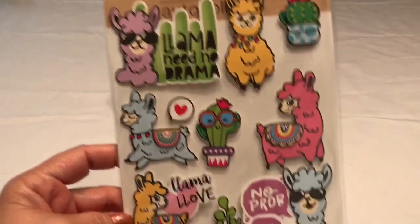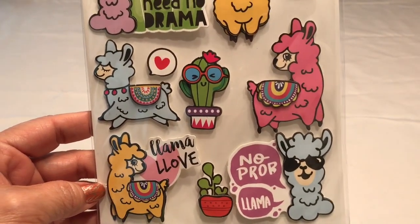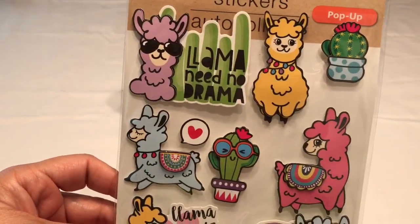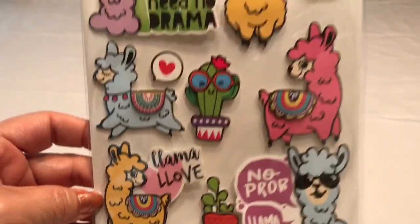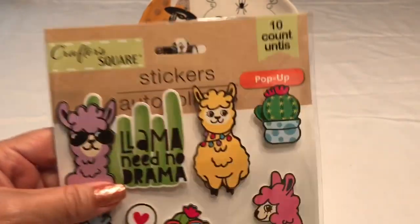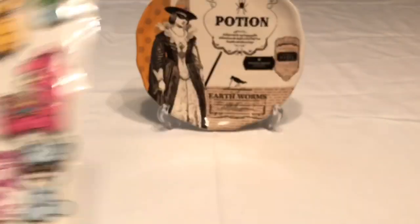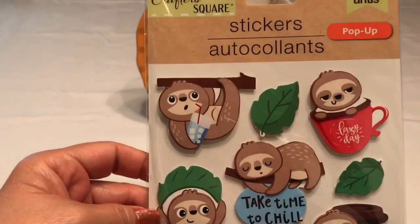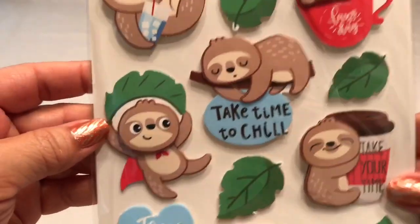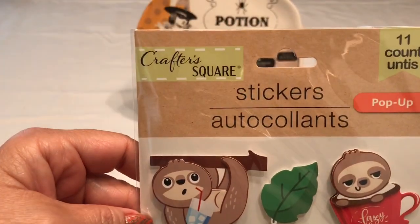I picked up some really cute stickers — really, really pretty llama stickers. I love the little sayings: 'No Prob Llama,' 'Llama Need No Drama,' and 'Llama Love.' These are really cute. They're by Crafter Square, this one has a 10-count, and these are the pop-up stickers. I also got these other ones with slogans like 'Lazy Day,' 'Take Time to Chill,' 'Take Your Time,' and 'Free Hugs' — same brand, Crafter Square.